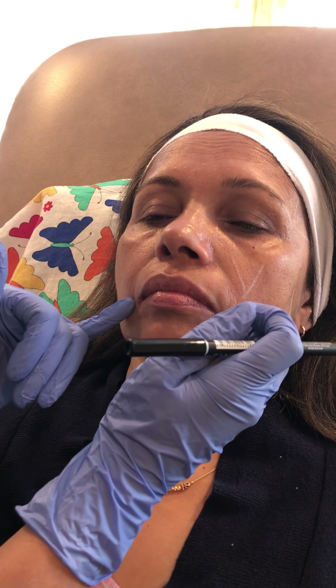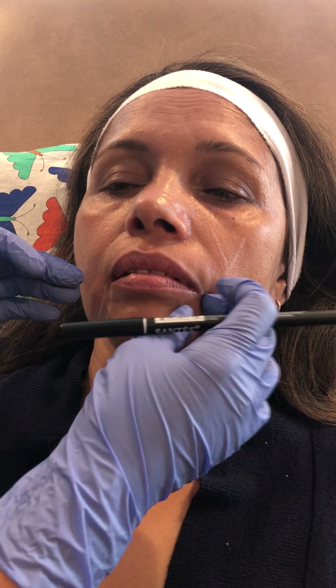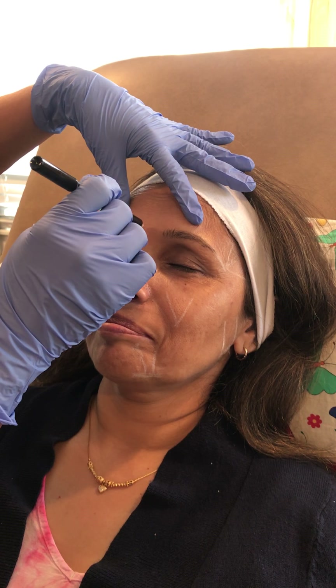This area also becomes very hollow — what we call the marionette lines. It gives the impression that the ends of the mouth are drooping downwards. Once we've done a lot of mid-face lifting that may not be the case, but I can already tell there's a lot of volume loss — I can stick my fingers right in there — so we will be injecting here and here to restore that volumization.